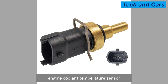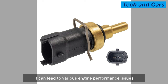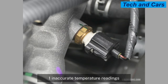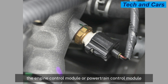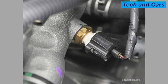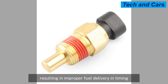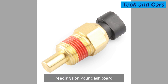If the coolant temperature sensor malfunctions, it can lead to various engine performance issues. One sign is inaccurate temperature readings. The coolant temperature sensor provides input to the ECM or PCM to adjust fuel mixture and ignition timing. If the sensor is faulty, it may provide incorrect temperature readings, resulting in improper fuel delivery and timing. You may notice erratic or fluctuating temperature gauge readings on your dashboard.